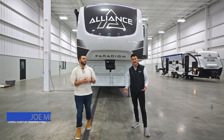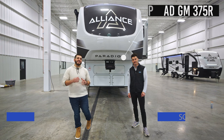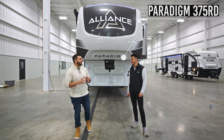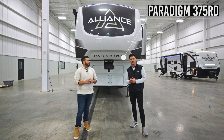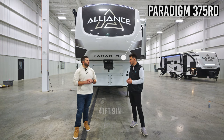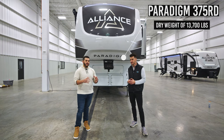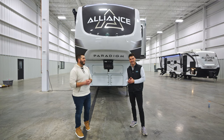Hey everybody, I'm Joe and I'm Scout, and this is the brand new Paradigm 375 RD. Scout, what are some of the key specs that viewers are going to want to know about this floor plan? This floor plan is coming in at 41 feet 9 inches and the dry weight is going to be 13,700 pounds. Do you want to take our guests inside or outside first? I want to take them inside.